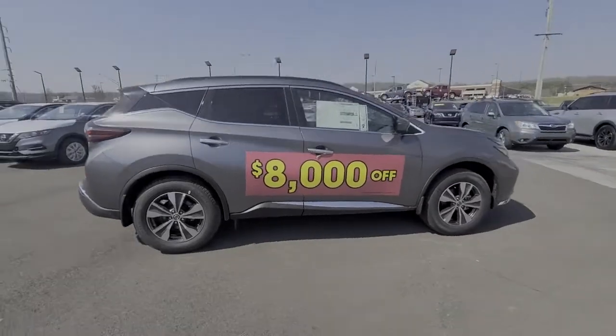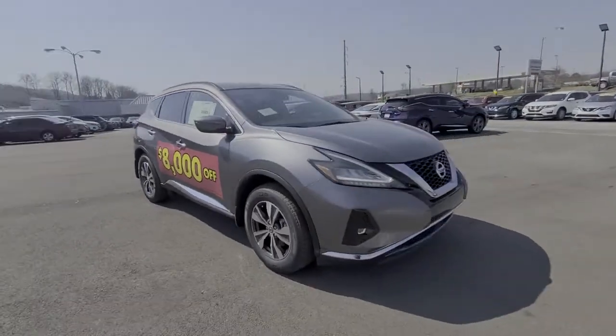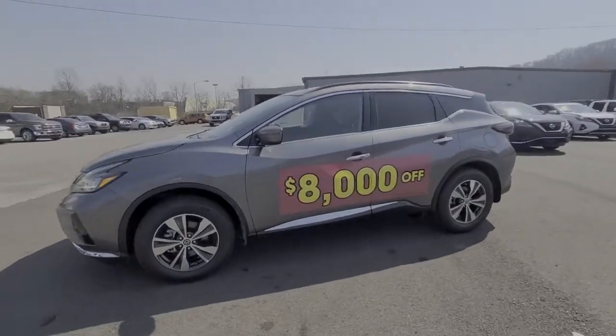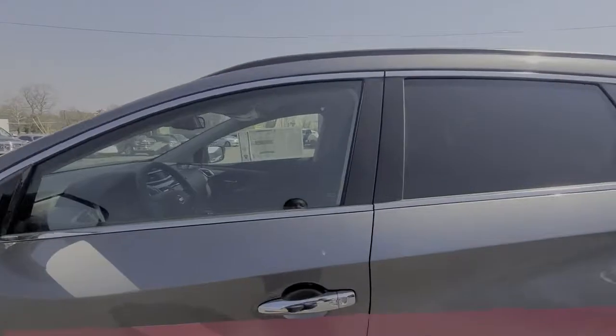These are just some of the great options this vehicle comes with: keyless entry, backup camera, woodgrain interior trim, fog lamps, power passenger seat, keyless start, satellite radio, adaptive cruise control, remote engine start, and lane keeping assist.